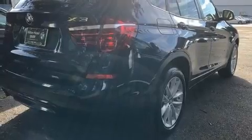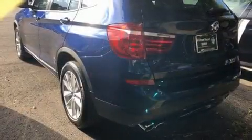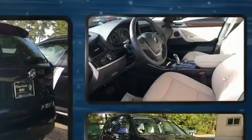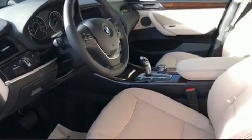BMW prioritized fit and finish as evidenced by leather upholstery, one-touch window functionality, an automatic dimming rear-view mirror, blind-spot sensor, and power seats.